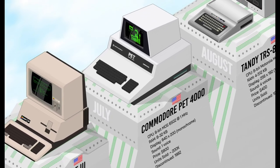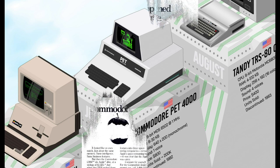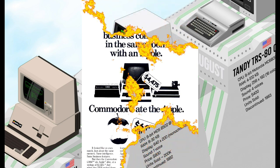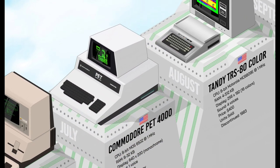The Commodore PET-4000 had several improvements over the original PET, which was then renamed PET-2001. It was improved in almost everything: overall design, keyboard, display, memory, and expansion possibilities. These changes made the PET-4000 more user-friendly and better suited for home and business needs, and it sold about four times more than the first PET.